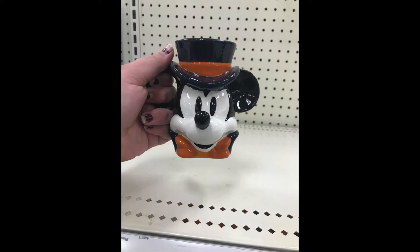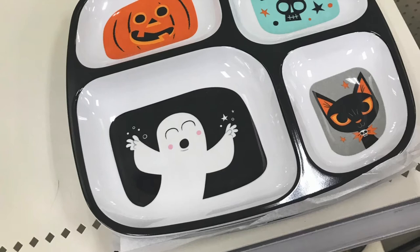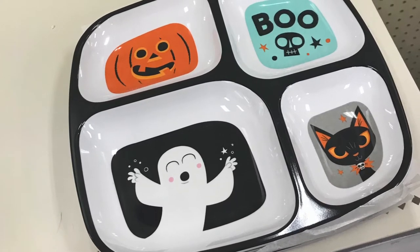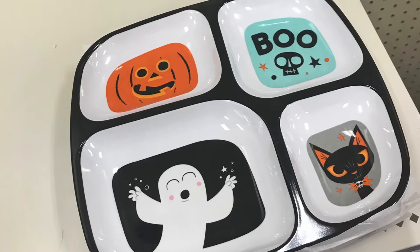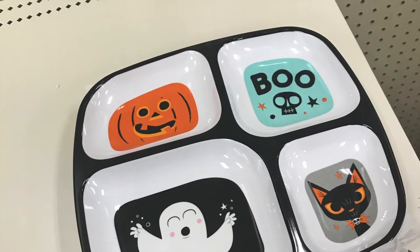Over in the home decor side of things, they had these adorable dishes. This little bat platter — oh my god, I may have to pick one up because it is just so precious, I absolutely love it. There was also a pumpkin one. They had a really cute tablecloth with a very simplistic illustrated style, which I'm really into this year. They also had these really cute little compartment dishes — you could put chips, dip, cheese, crackers, guacamole — with a really cute illustrated design.